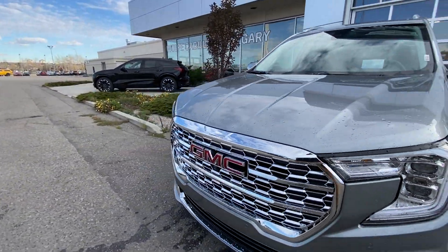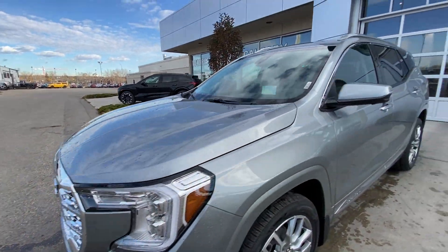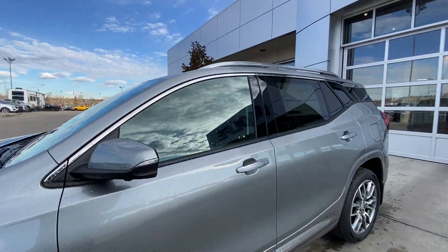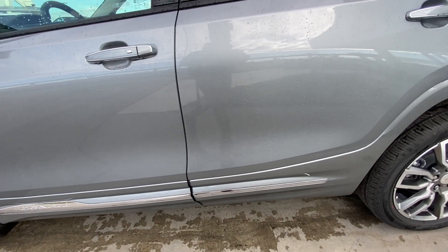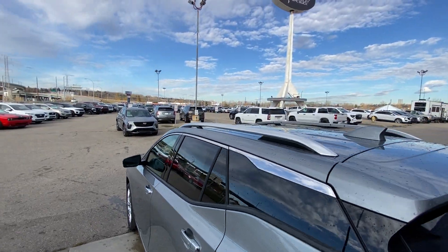Around the front of the vehicle, there's a GMC badge in the center of the chrome grille, LED daytime running lights, and headlights. This SUV is remote-start equipped, with chrome trim along the bottom of the doors, rear tinted privacy windows with chrome trim along the top, and roof rails installed.